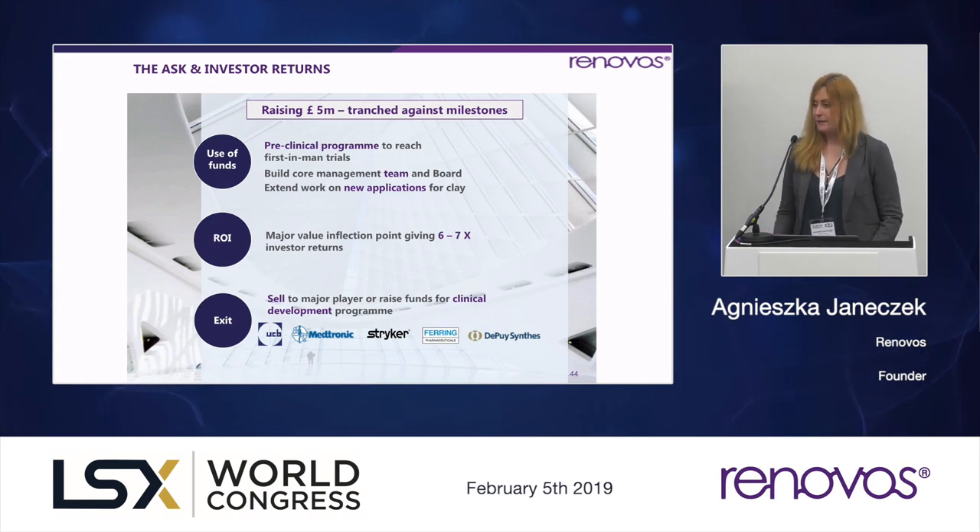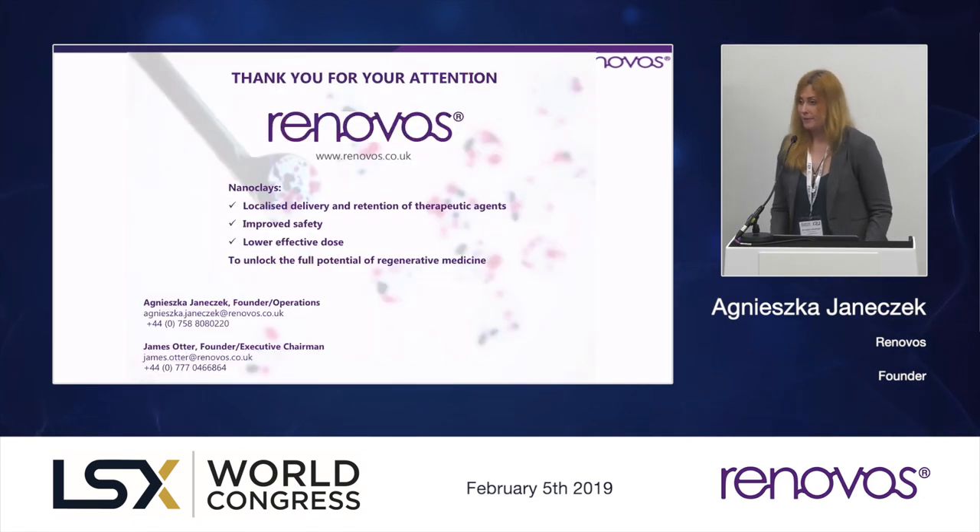We're asking for five million pounds to complete our pre-clinical data package and be ready for first-in-man trials with all necessary FDA filings. We would also like to expand our team with key commercial orthopaedic expertise and continue work on new applications for the clay gel technology. Compared to similar companies at our stage, we project about a 67x return on investment for investors at the next value inflection point before first-in-man trials. Our aim is to license this technology or prepare for a trade sale — we're already talking to some of the majors and running our studies according to their industrial protocols. Thank you.